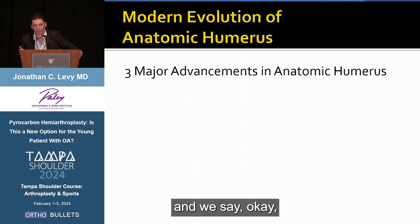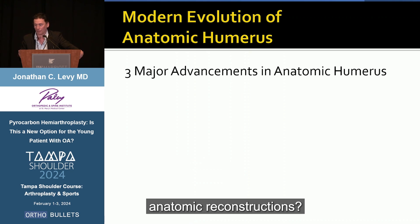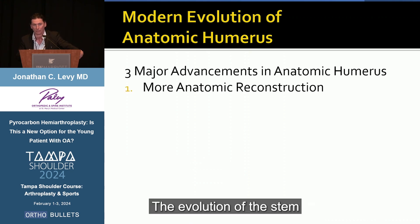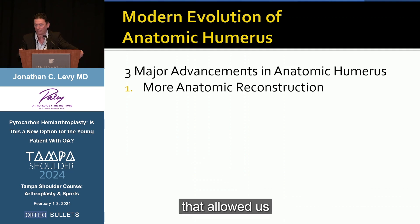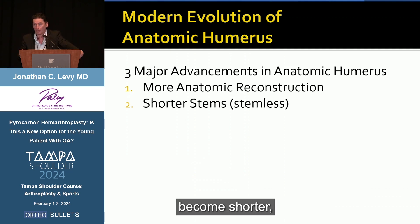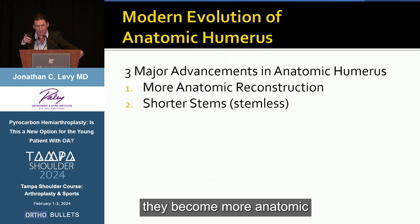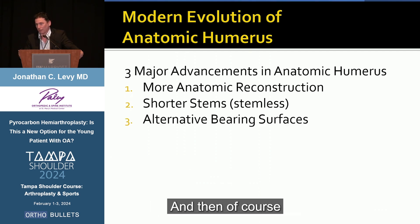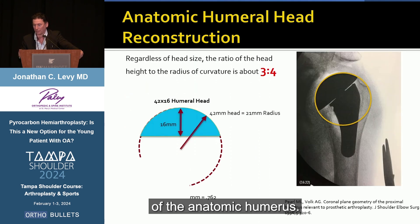As we look at the humerus and focus on it, what have been the major advancements in understanding humeral anatomic reconstructions? First, it's making them more anatomic. The evolution of the stem and modular designs have allowed us to become more anatomic. The stems have become shorter, and when they're shorter they become more anatomic because we can align the humeral head better. And then, of course, the introduction of alternative bearing surfaces. These are the three themes we've seen over the last probably 10 years in evolution of the anatomic humerus.